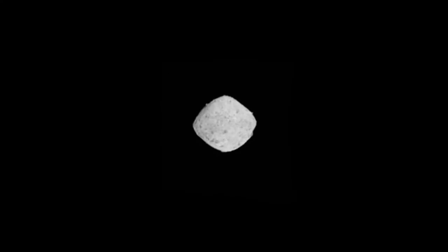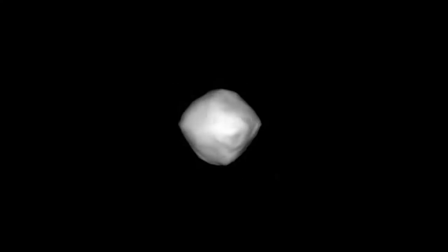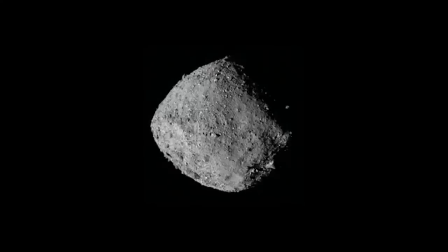As the OSIRIS-REx spacecraft neared its target, Bennu, the asteroid grew in detail from a few tiny pixels to an incredibly high-resolution image. OSIRIS-REx confirmed the asteroid's basic shape, which was originally observed in 1999 by ground-based radar at Arecibo Observatory. What scientists didn't expect was just how rough and boulder-filled the asteroid would turn out to be.